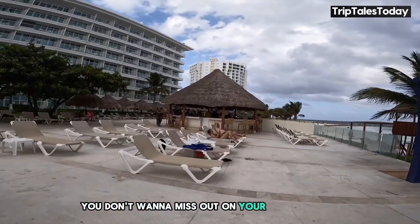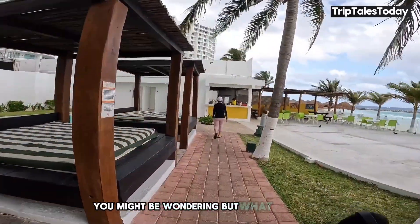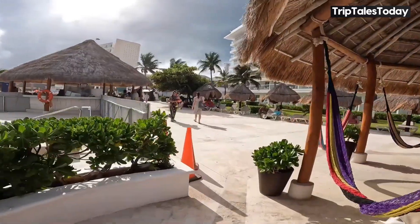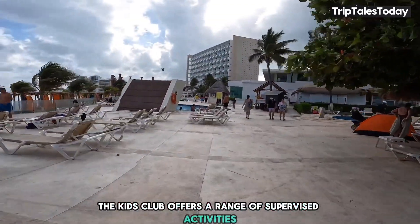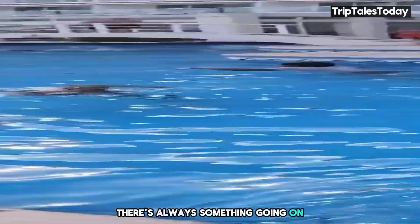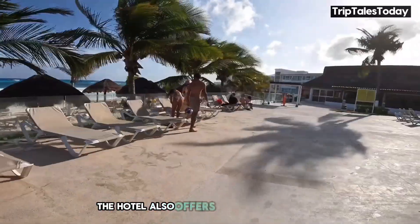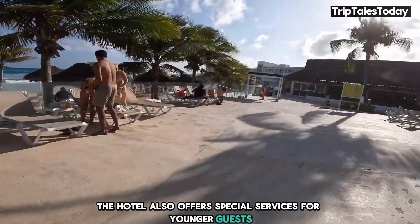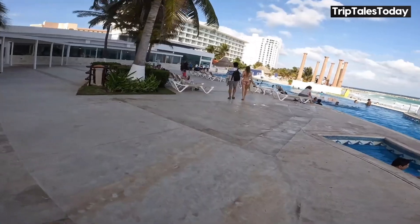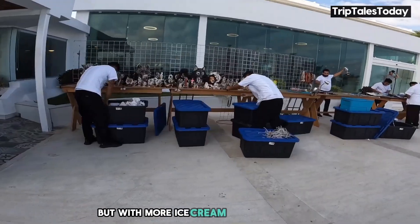If you're traveling with kids, fear not — Hotel Crystal Cancun has got your back. The Kids Club offers a range of supervised activities to keep the young ones entertained, from arts and crafts to games. And there's the kids' pool we mentioned earlier — it's like a water playground. The hotel also offers special services for younger guests, so you can relax knowing your little ones are having just as much fun as you are. They might even make some new friends from around the world.